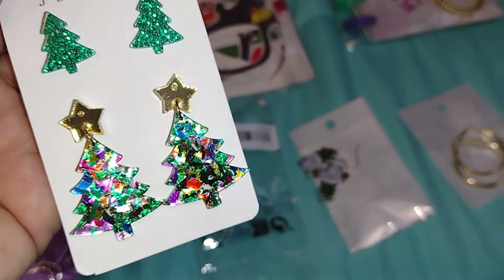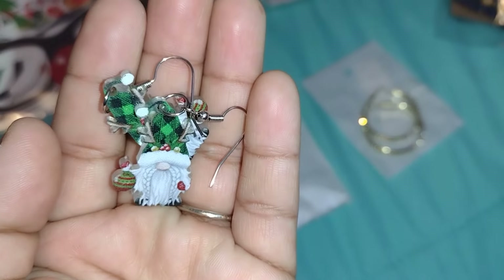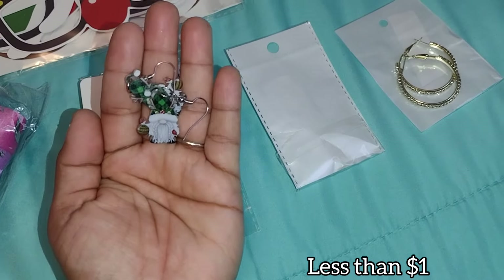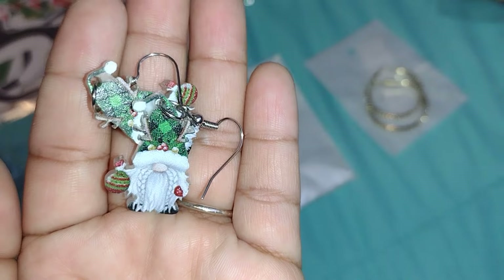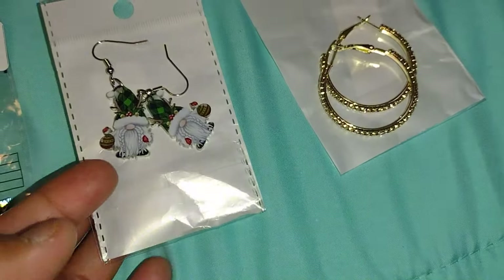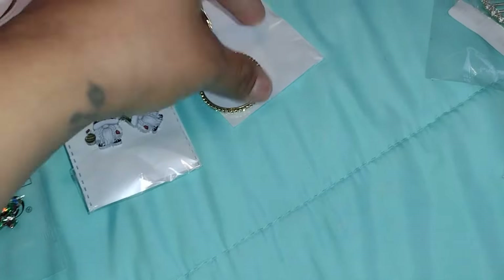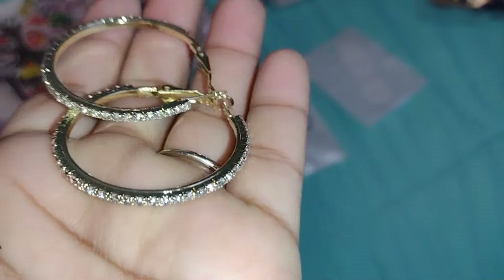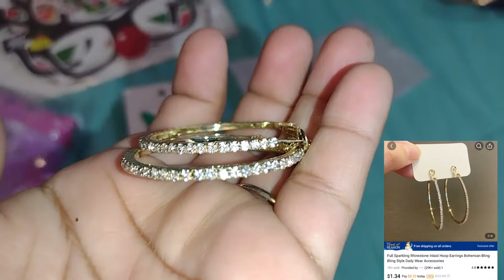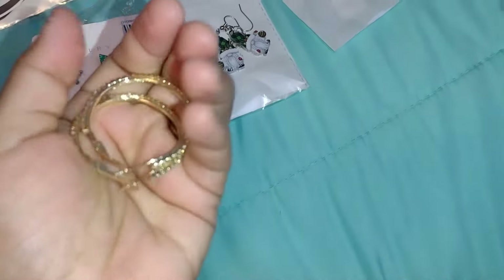These are the second ones — little gnome earrings. They're pretty small but super cute. And these next ones I thought were going to be bigger, but they're a perfect size if you're not into huge hoops. They're gold-colored with little rhinestones — super cute, not too big, and they don't feel cheap at all. They feel nice and sturdy.